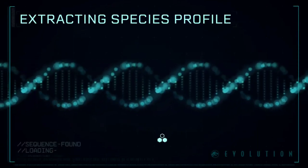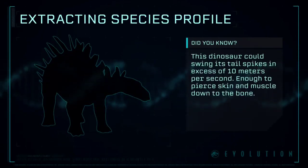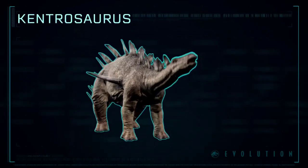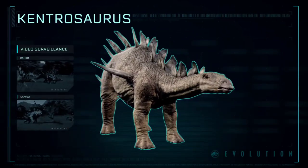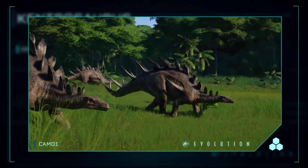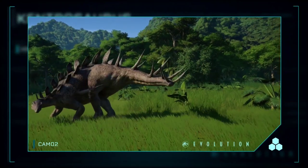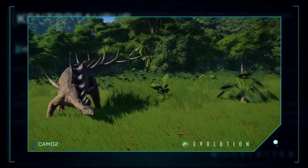Extracting Species Profile: a genus of stegosaurian dinosaur from the Late Jurassic period of Tanzania. It had a small, elongated head with a beak that it used to bite off plant material, which it then digested in a large gut.